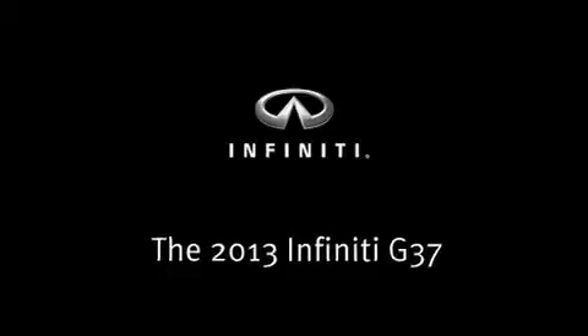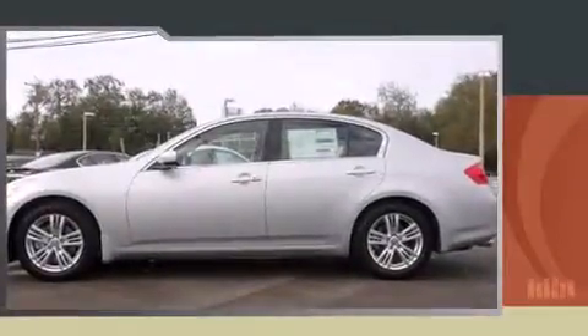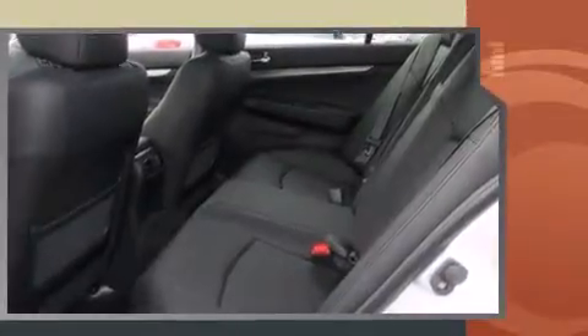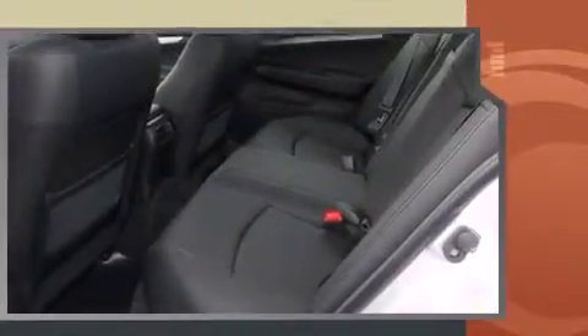The 2013 Infiniti G37. This four-door, five-passenger sedan leads among competitors in its segment. Under the hood, you'll find a six-cylinder engine with more than 300 horsepower, and for added security, dynamic stability control supplements the drivetrain.